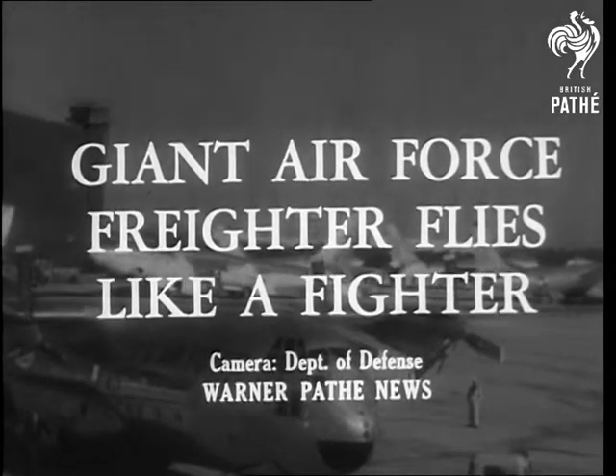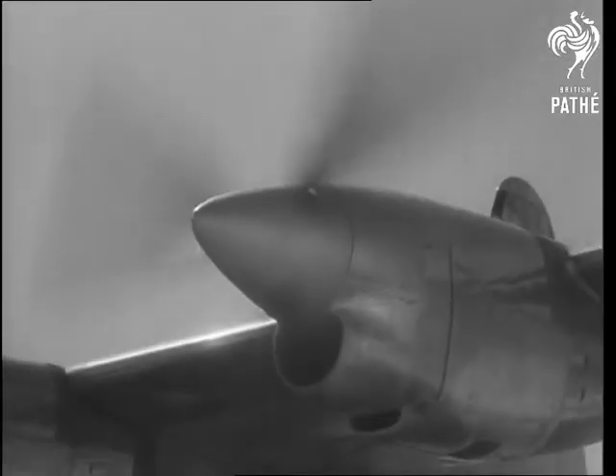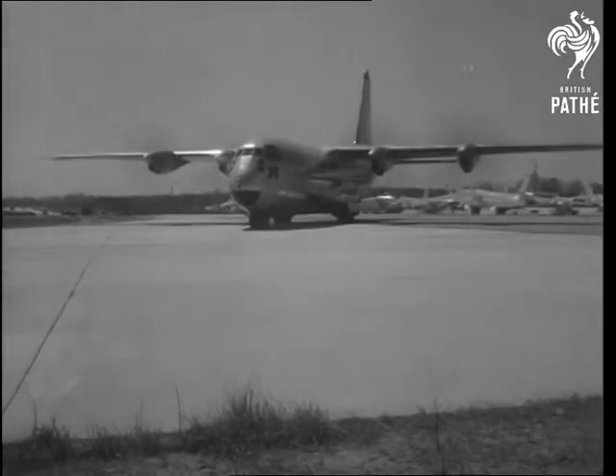The Air Force also shows off the Hercules, a gleaming 54-ton sky freighter with a 130-foot wingspan. America's first turboprop cargo transport, its speed tops many World War II fighter planes.